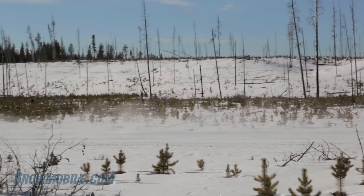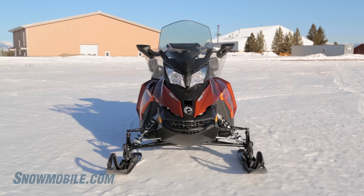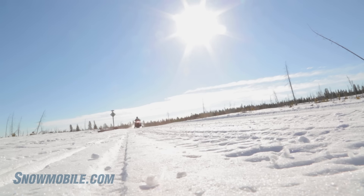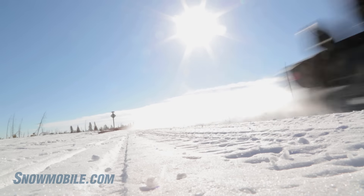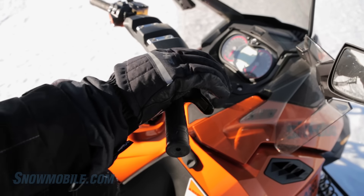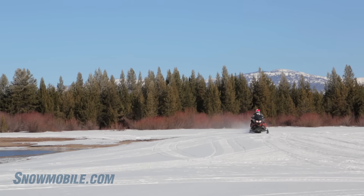Speaking of throttle, Ski-Doo has intelligent throttle control, which is kind of a fly-by-wire system — all electronic and very light and easy to pull, so you're not going to get tired on a long cruise. It also features a flip throttle, so you can turn it around and use it either as a thumb throttle or flip it around and use it as a finger throttle.